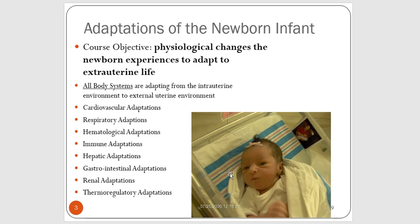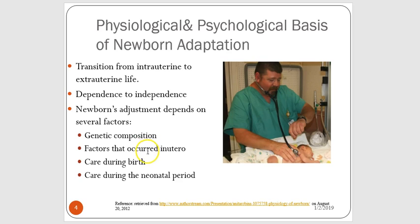The baby has to change from obtaining oxygen from the environment to receiving it on his or her own, where in utero mom's body helps take care of this for the baby. The newborn's ability to transition from internal uterine life to external uterine life depends on a couple of things: the baby is moving from a state of dependence to independence. The baby's ability to adjust depends on the genetic composition that mom and dad give to this baby, factors that may have occurred in utero, care received during birth, and care during that early neonatal period.